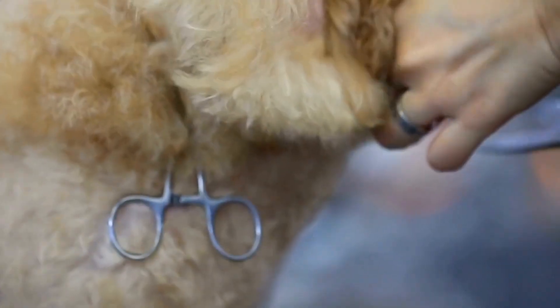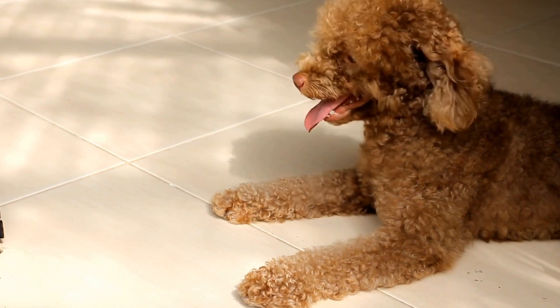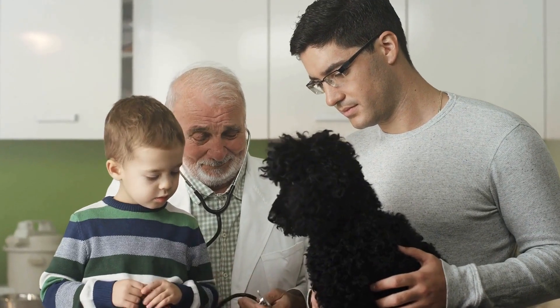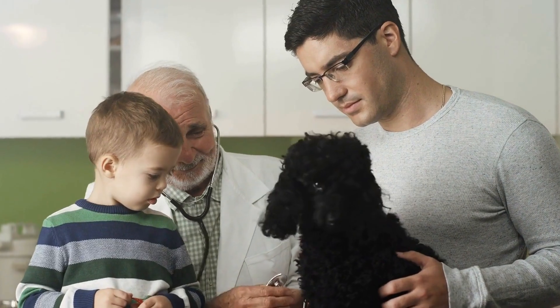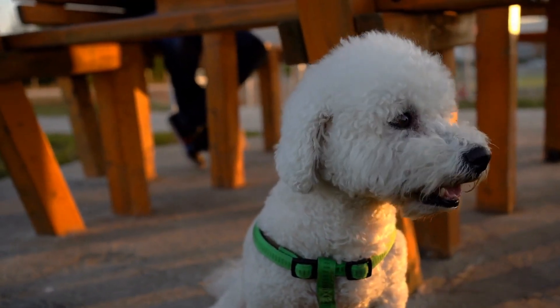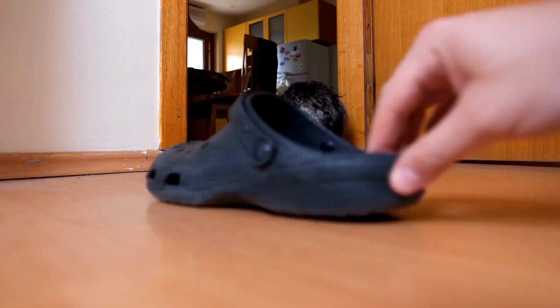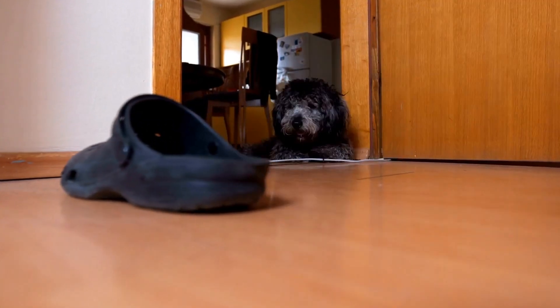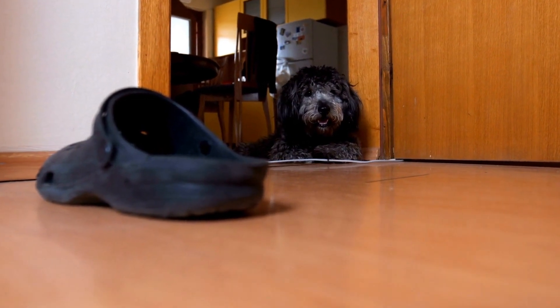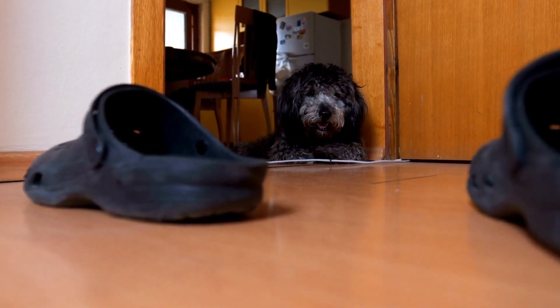Firstly, you should take into account your poodle's coat type. Poodles have different coat textures including curly, wavy, and straight. Each coat type requires specific grooming techniques and styles to maintain its appearance. For example, a curly-coated poodle may benefit from a shorter, more sculpted haircut, while a straight-coated poodle may look best with a longer, flowing style.